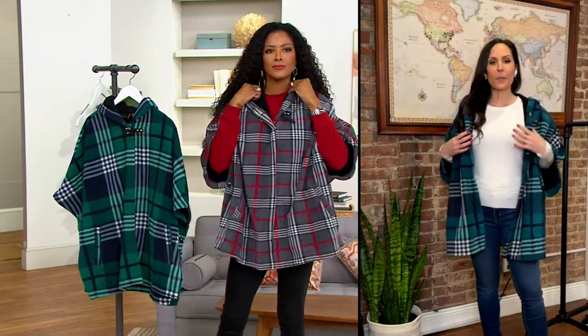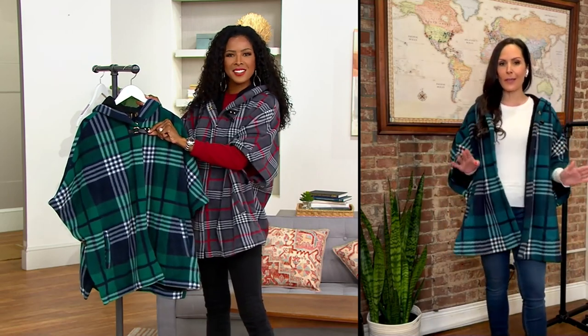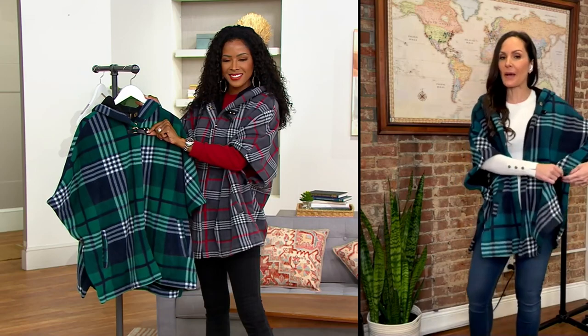I love that this has a snap front — when you have your hair done you don't have to worry about messing it up because you can easily unsnap it. We're calling it a poncho, but you have all the comfort and wearability of a poncho with the chic styling of a cape.